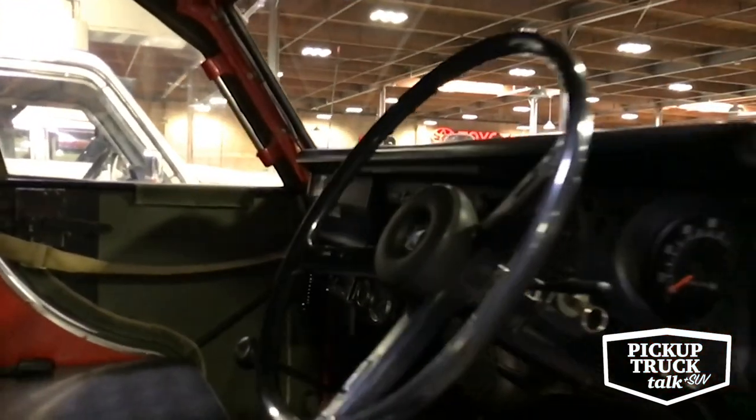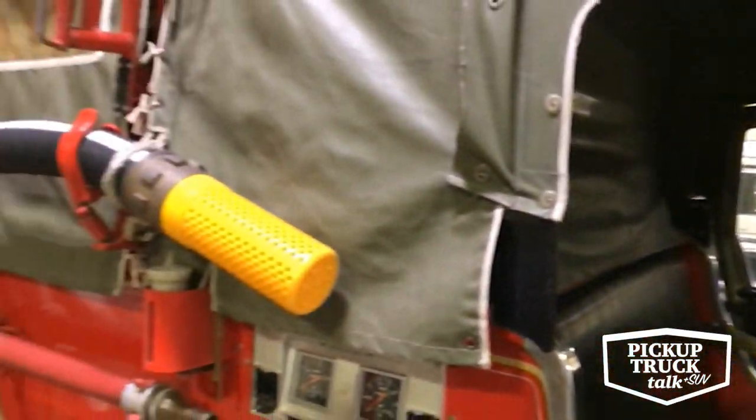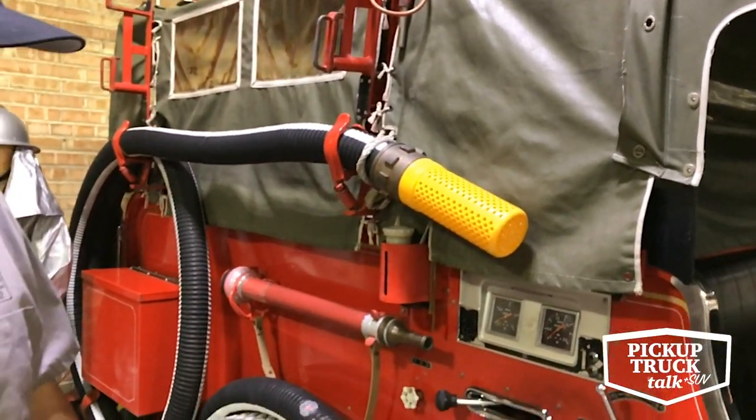This is a full working apparatus, so this truck has a full pressure system. All its hoses are on board, it's got hose reels, ladder racks — it's got all the goods.